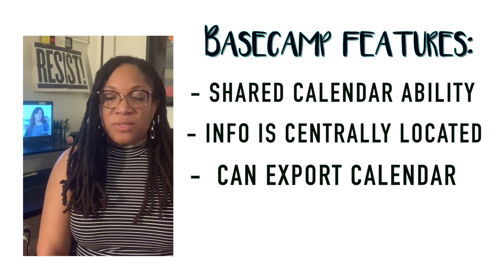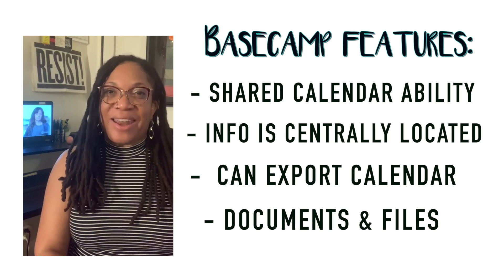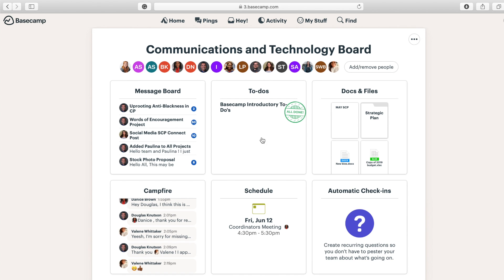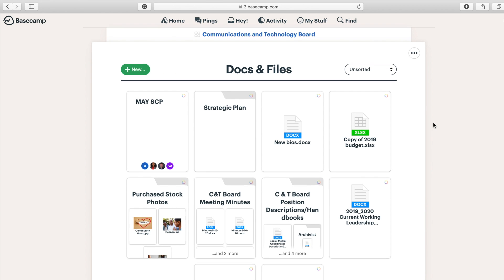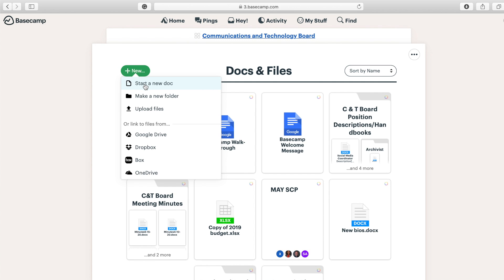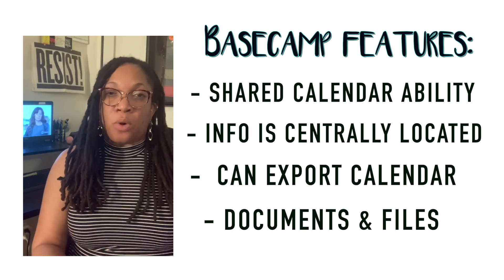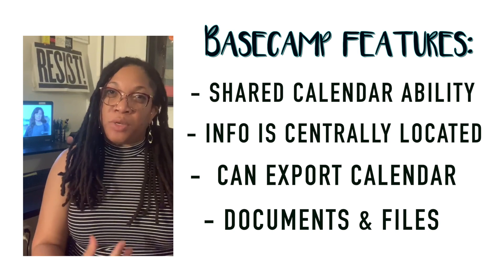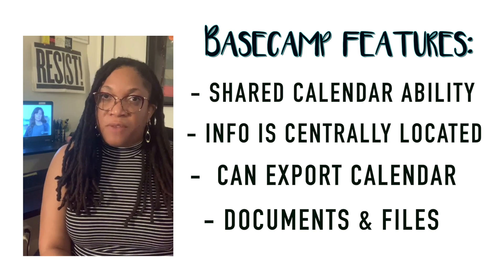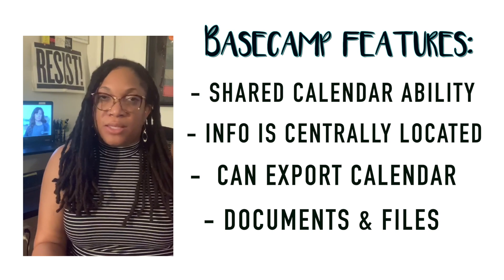The other resource I wanted to talk about is the documents and files resource. It's been really helpful to have access to all of the documents that I need for my SCP leadership work in one place and to have them accessible by all of the other members on my team as well. With the docs and files section you can keep track of information and documents from your various projects, meeting minutes, and other shared documents you're working on with collaborators, making it really easy for everybody to get access. And if you use a lot of different devices, you can easily have access in one place to those documents regardless of what device you're using.